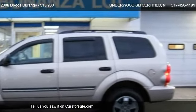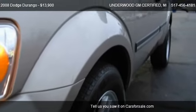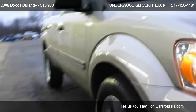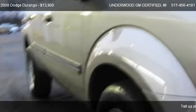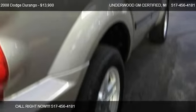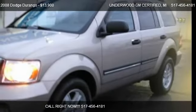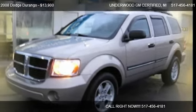Call us at 517-456-4181 or stop by our lot. Find us at 1070 W Michigan, Agincourt, Michigan, on our website, or check us out on carsforsale.com.